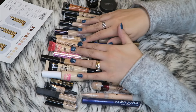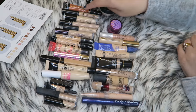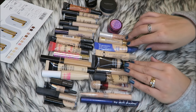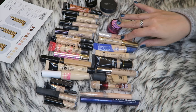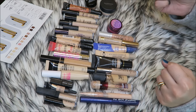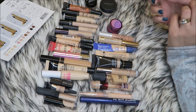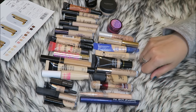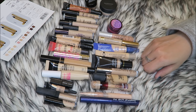So I'm getting rid of 12 concealers, four travel/sample sizes, and three correctors. I'm keeping seven concealers, two highlighting pens, and two color correctors — so I'm getting rid of over half, which is awesome. I'm also getting rid of that card. Now I can actually look in my drawer and not feel guilty and just use stuff that I love. I do have a declutter playlist in the description bar if you're interested. Thank you so much for watching and I'll see you in my next video — bye!